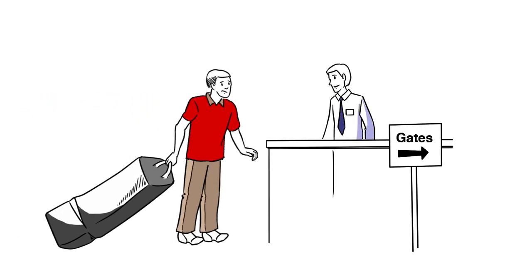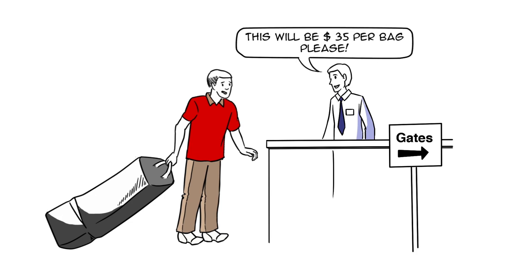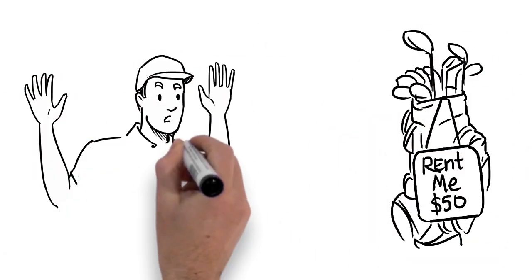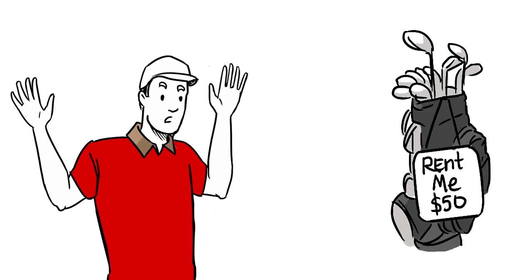But then the airline started charging $35 or more for his golf bag per flight, so he started to rent clubs. But that cost $50 or more, and he never knew what clubs he'd get.